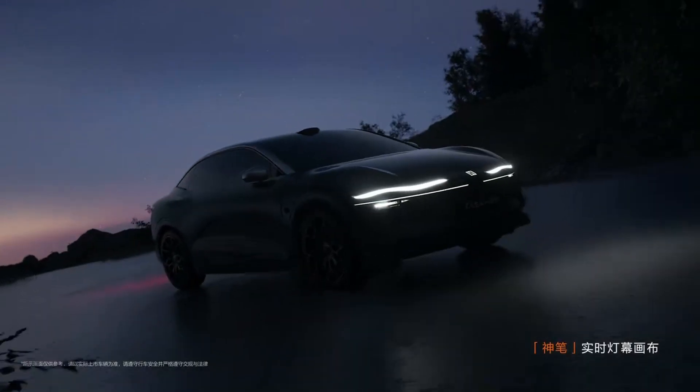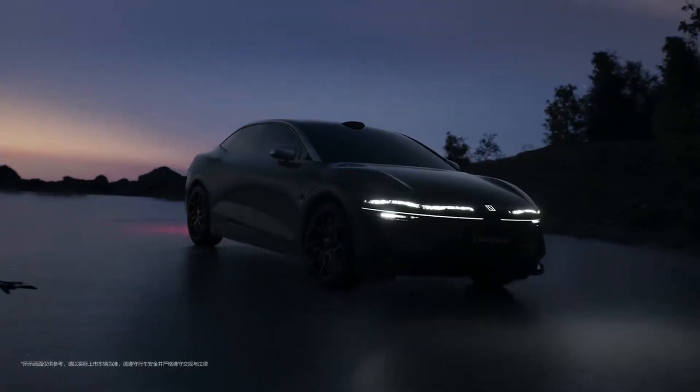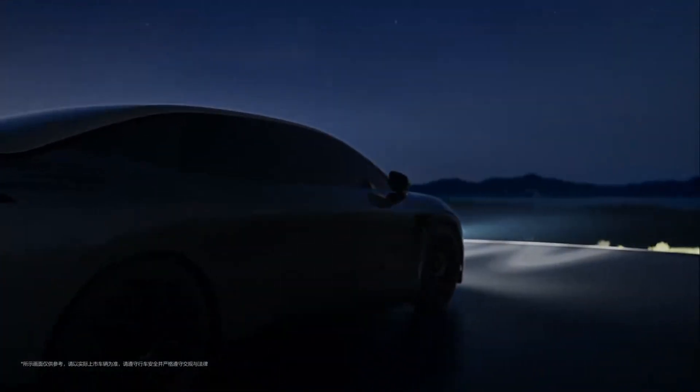If the Zeekr 007 were to enter your country, what do you think would be its competitors? Feel free to share your thoughts in the comments below. This is Supercharged Panda — thank you for watching, and see you in the next video.